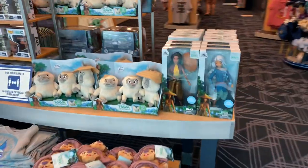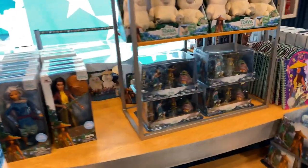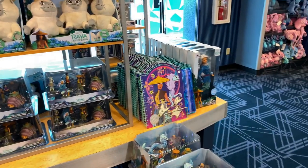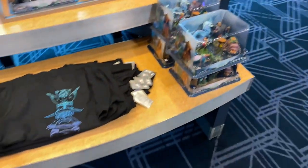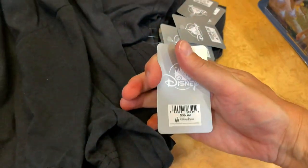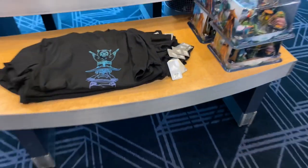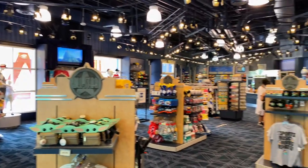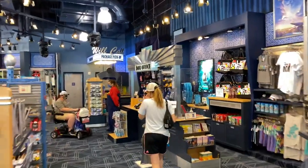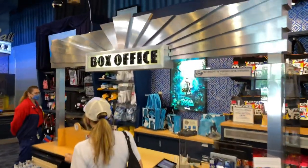Let's swing around the back side and see what they have to offer. They also have some play sets, some notebooks, and this neat little shirt. This shirt here is $36.99.